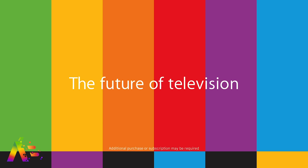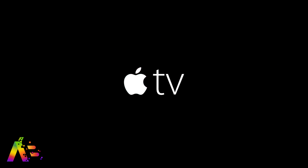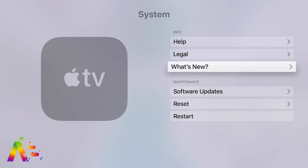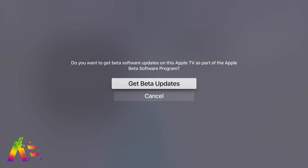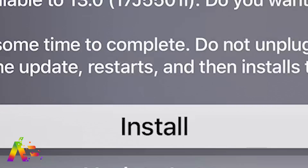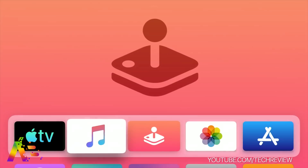If there was one product that I don't mind putting the public beta on as my primary device, it's got to be the Apple TV. This is actually really easy to do. All you have to do is jump into the settings, then go down to system and then software updates. From there, go to get beta updates and click on it to turn it on. You'll hit a couple of options to agree, and once the latest software is available to download, you can install it. And voila, you have the latest tvOS Apple public beta.